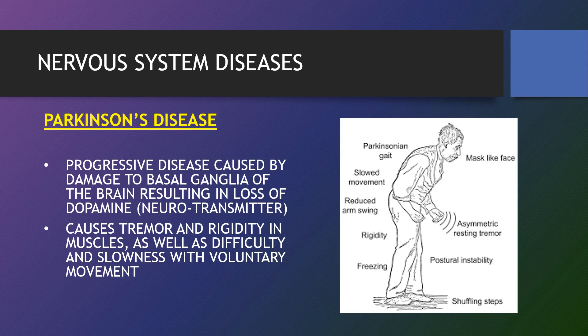Parkinson's disease is a brain disorder that leads to shaking, stiffness and difficulty with walking, balance and coordination. It is a progressive disease caused by damage to the basal ganglia of the brain, resulting in the loss of dopamine. It causes tremor and rigidity in the muscles, as well as difficulty and slowness with voluntary movement.